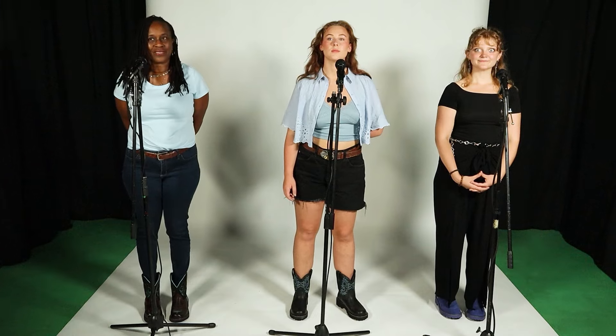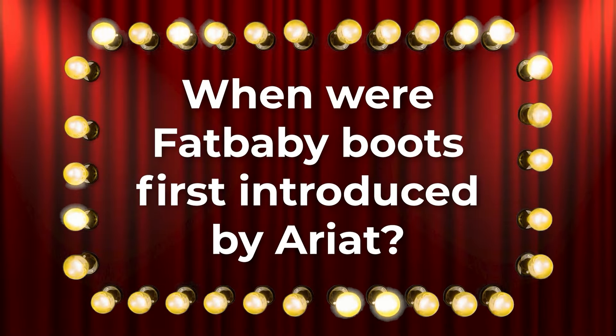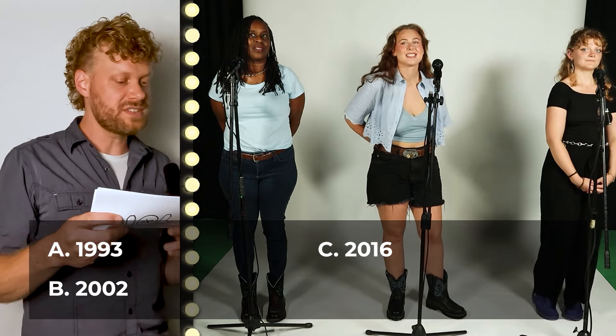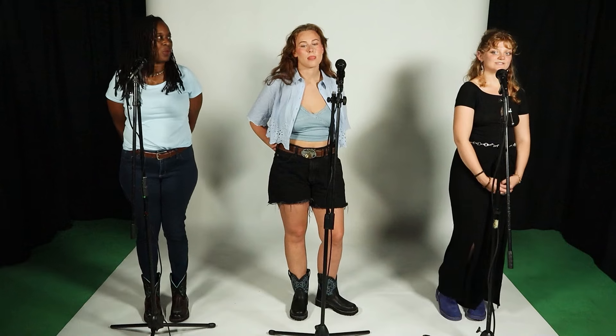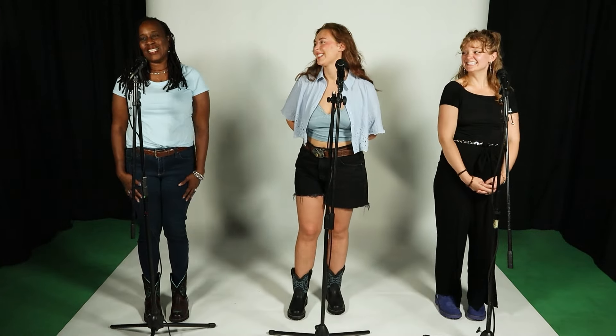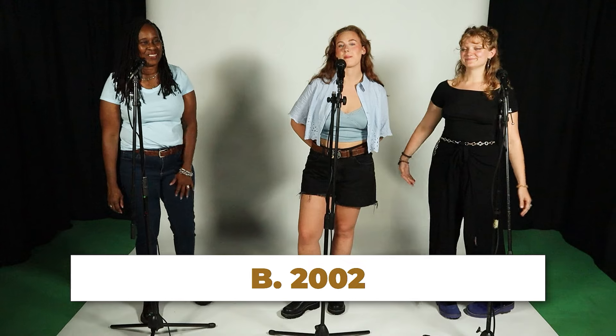This question goes to Zaynab and has to do with Fat Baby boots in particular. When were Fat Baby boots first introduced by Ariat? Was it 1993, 2002, 2016, or 2020? Zaynab guesses 2016 — no, it was not. It goes to Sharron, who guesses 2020 — that's also wrong. It was 2002. So this boot has been around for about 22 years as of 2024.